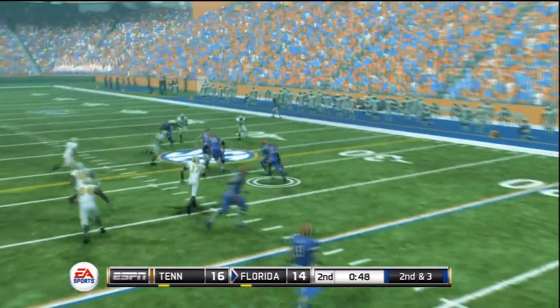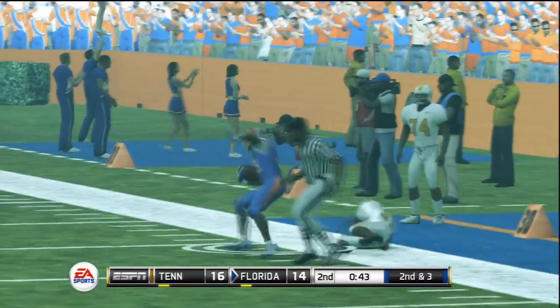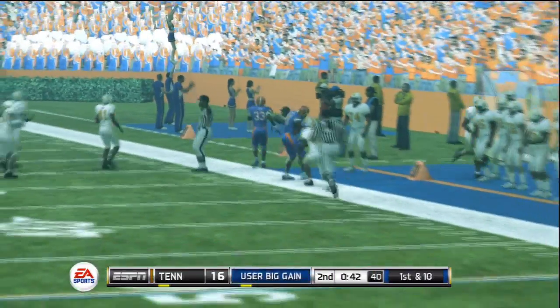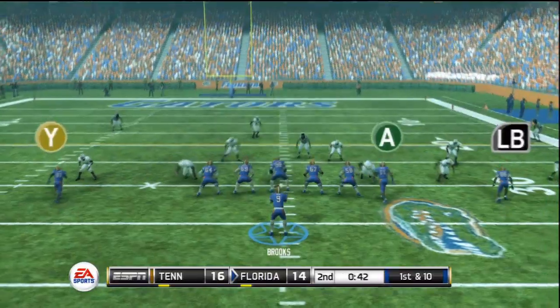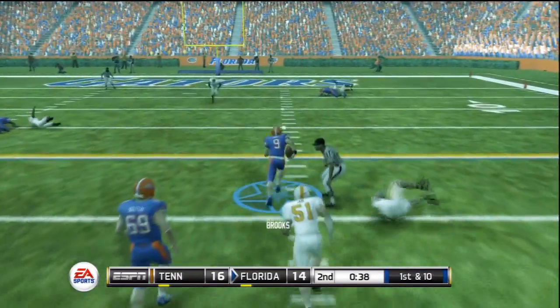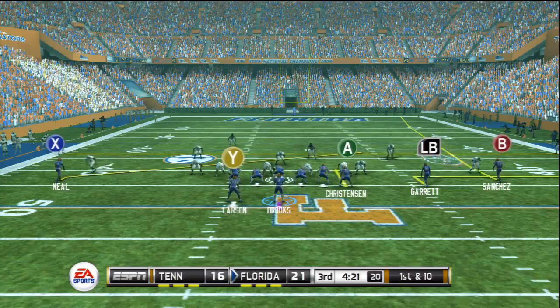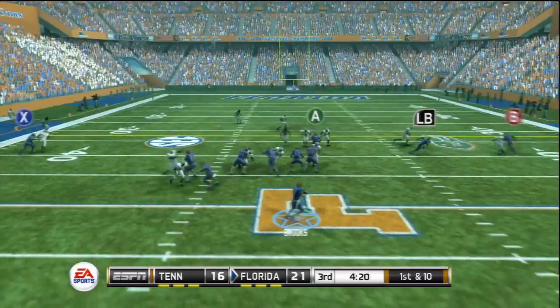Tennessee would battle back and get a 2-point lead on the Gators. But another screen pass creates a huge gash into the Volunteers defense, with nice nifty moves along the sideline for a long completion into Tennessee territory. Brooks shakes a defender and picks up a first down, getting to the 10-yard line. The Gators would add a touchdown before the half.